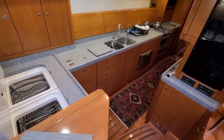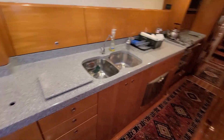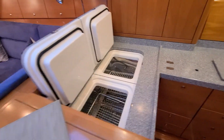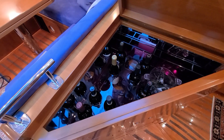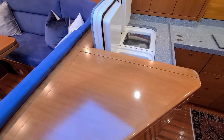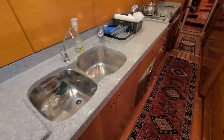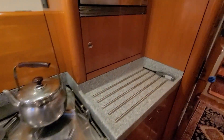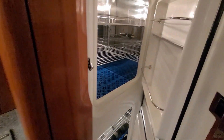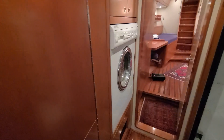And a very generous galley down the starboard side. Some of the features here — I've got the bar within easy reach. Top-loading refrigeration, dishwasher, four-burner propane with oven, microwave oven, and upper and lower front-loading refrigeration, and washer-dryer.